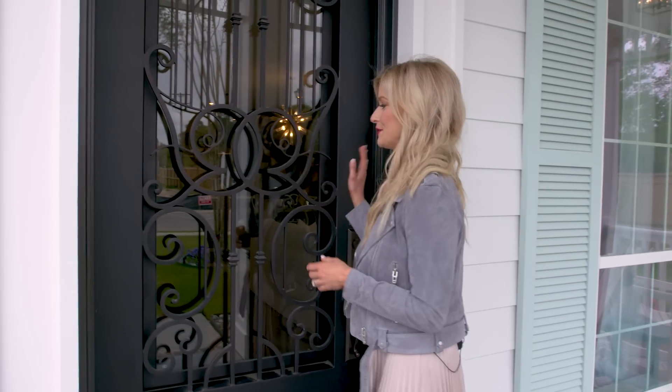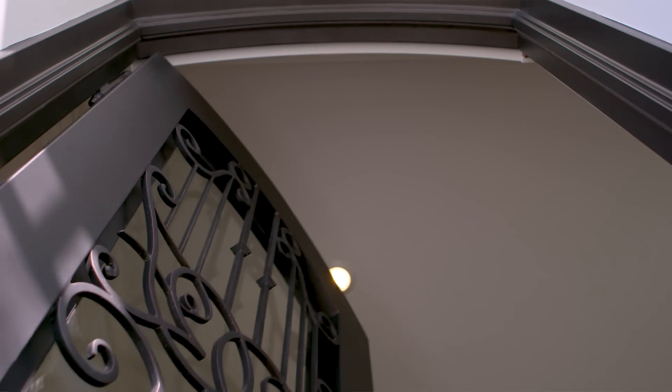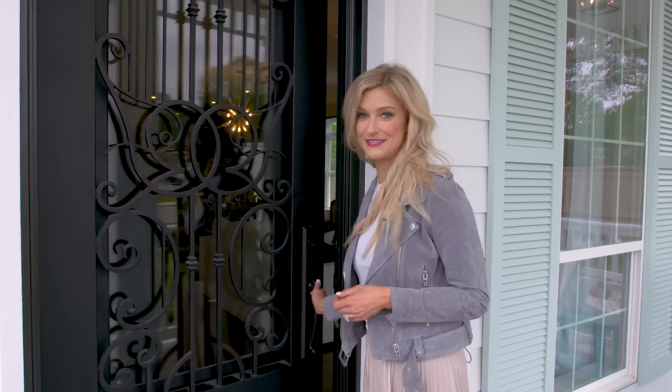And don't forget to notice this beautiful signature Elliott Homes iron front door. It's probably around 800 pounds, but it's super easy to open.